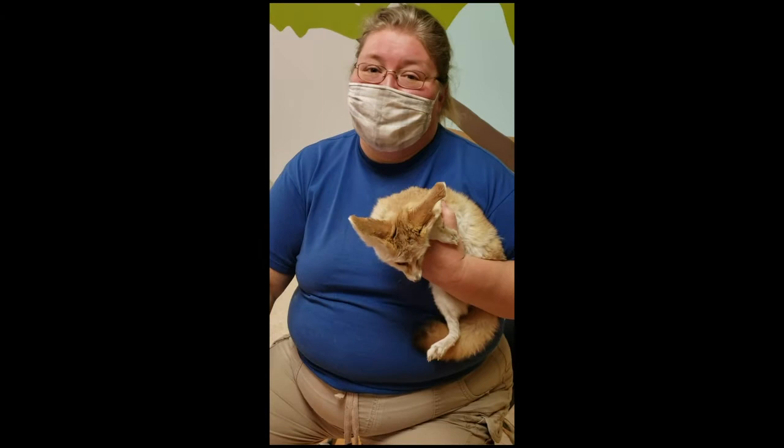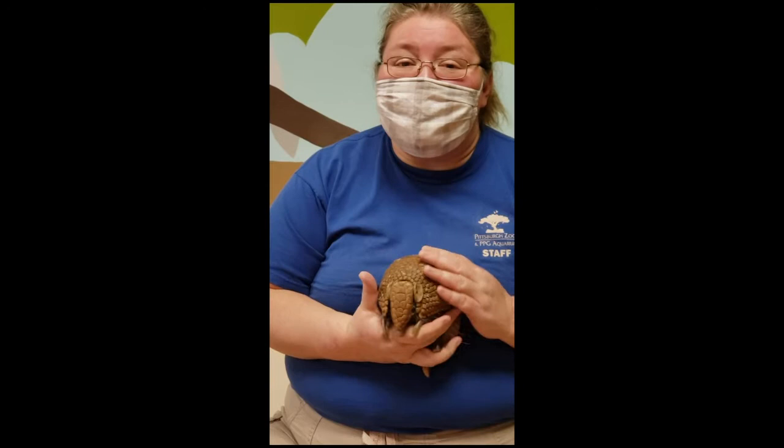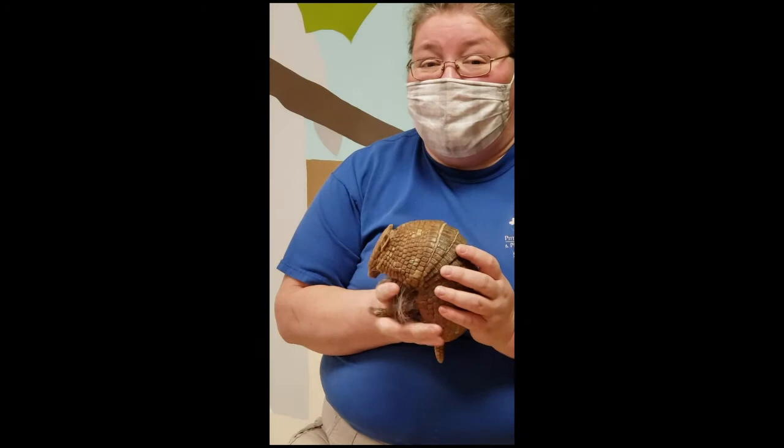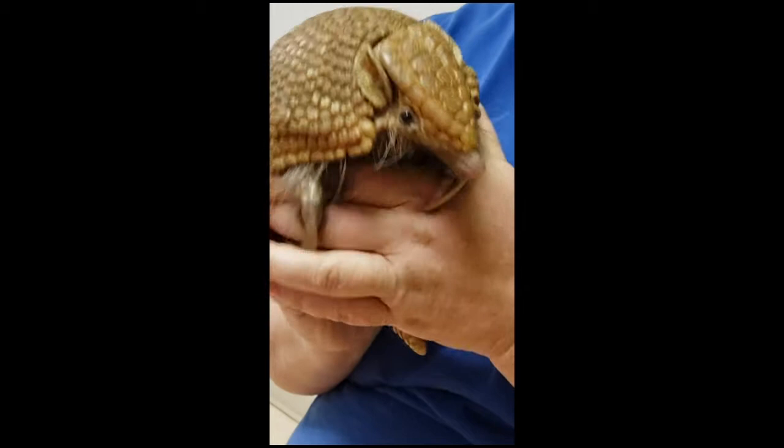Hi, everyone. Now we have a very special animal. This is Lucy, and Lucy is a southern three-banded armadillo. The three-banded armadillo gets its name because it has three bands on its back. There are different types of armadillos out there — everything from the nine-banded armadillo here in the U.S., to a six-banded armadillo, a pink armadillo, a giant armadillo, and even a screaming hairy armadillo. The three-banded armadillo comes from Central and South America. Lucy is a southern three-banded armadillo, so she'd be found down in South America.